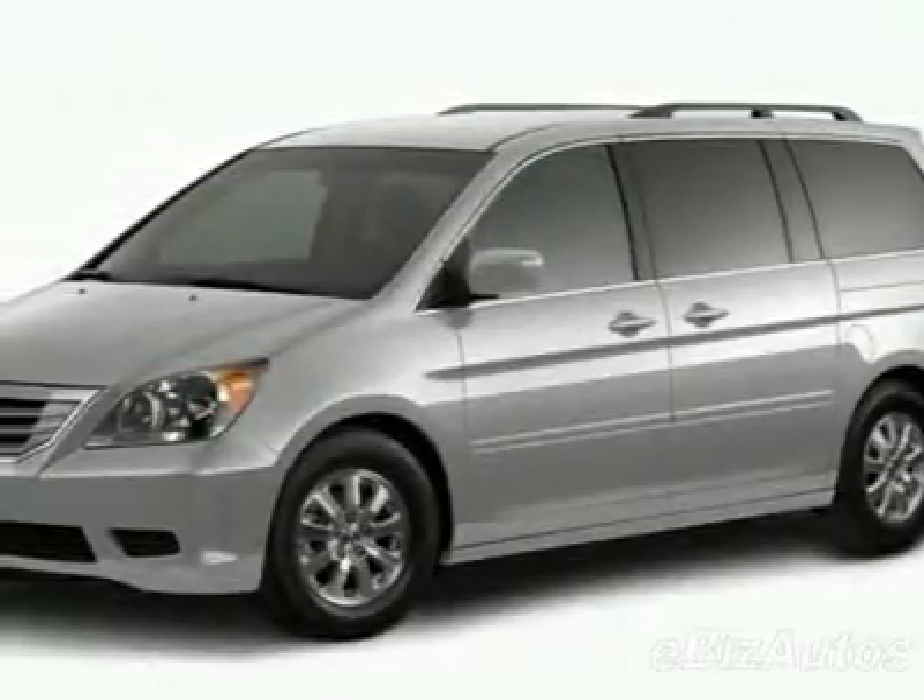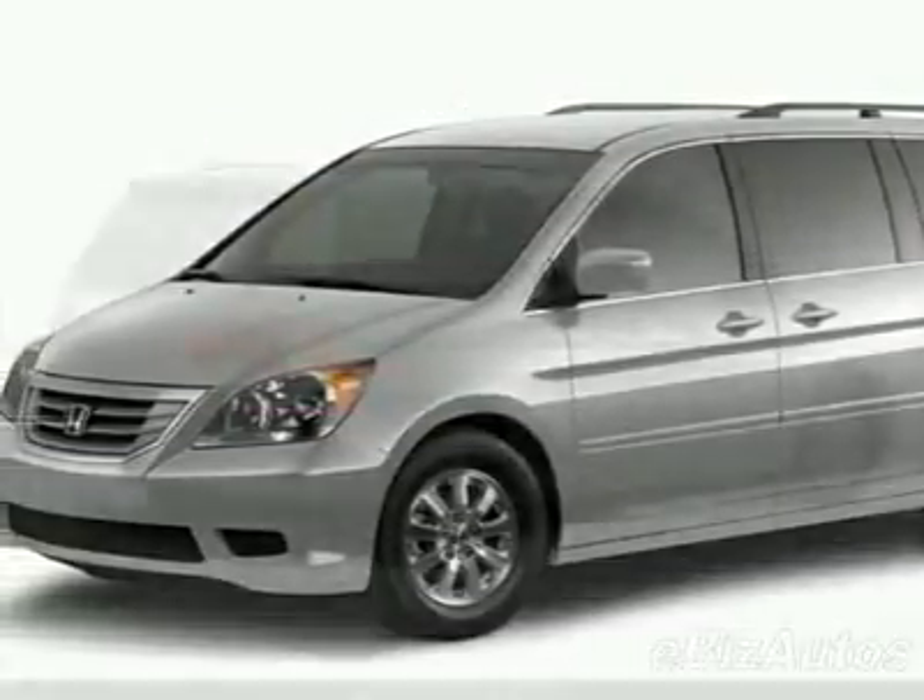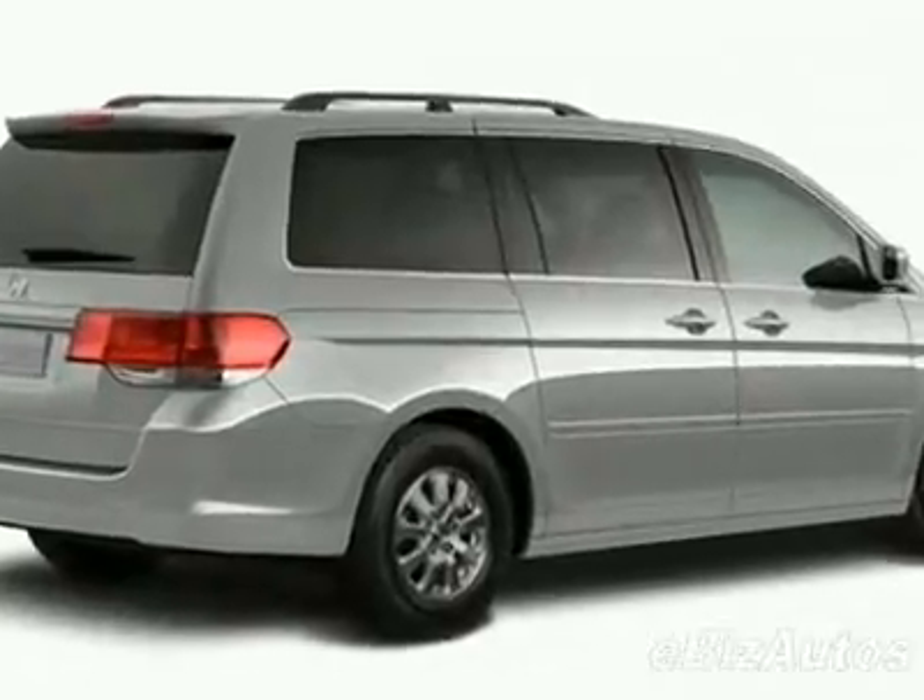Come take a look at this new 2010 Honda Odyssey EX-L. For your protection, this vehicle has a full factory warranty.